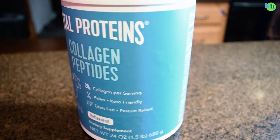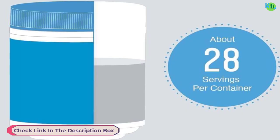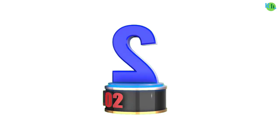Hyaluronic acid and vitamin C contribute to hydration and collagen synthesis. The 20-ounce container ensures a generous supply for sustained use, allowing you to nurture your skin from within. Whether added to smoothies, coffee, or any beverage of choice, it integrates seamlessly into your daily routine.